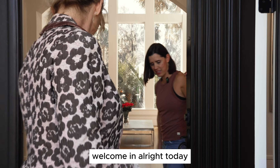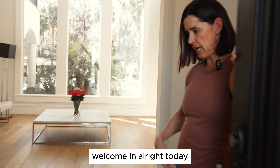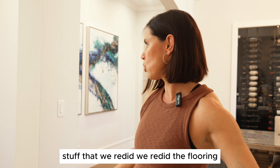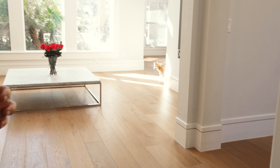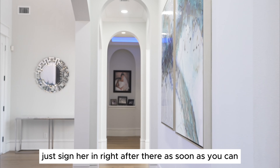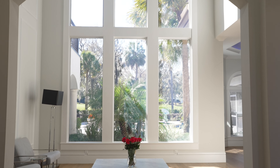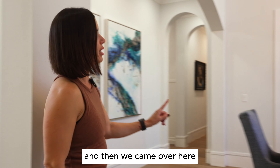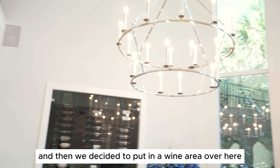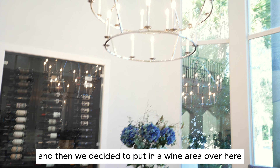Welcome in. Today we're going to show you some of the stuff that we redid. We redid the flooring, we painted, redone all the baseboards and things like that. And then over here it's all new lighting and new trim work. And then we decided to put in a wine area over here.